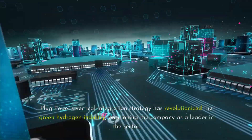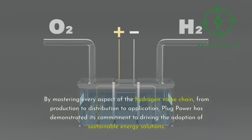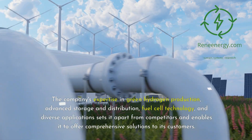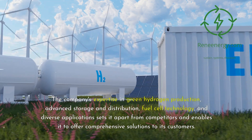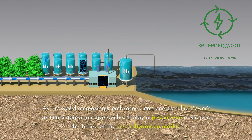Plug Power's vertical integration strategy has revolutionized the green hydrogen industry, positioning the company as a leader in the sector. By mastering every aspect of the hydrogen value chain — from production to distribution to application — Plug Power has demonstrated its commitment to driving the adoption of sustainable energy solutions. The company's expertise in green hydrogen production, advanced storage and distribution, fuel cell technology, and diverse applications sets it apart from competitors and enables it to offer comprehensive solutions to its customers. As the world increasingly embraces clean energy, Plug Power's vertical integration approach will play a pivotal role in shaping the future of the green hydrogen market.